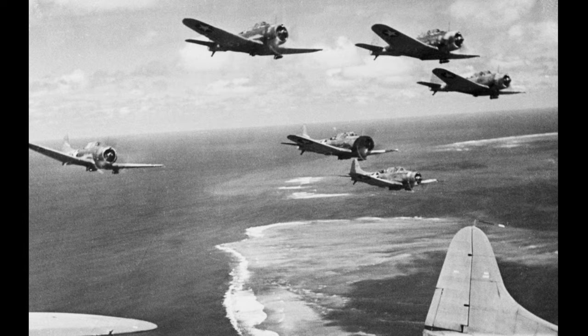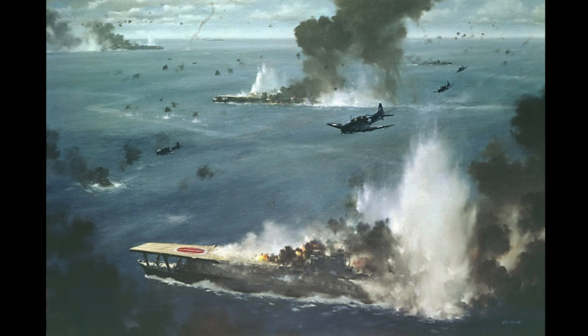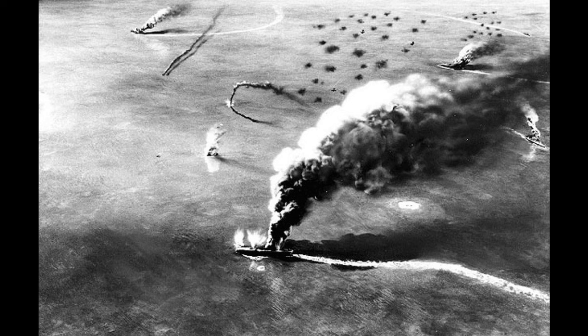Virtually unopposed, Yorktown's SBDs heeled over and attacked at about 10:25. The results were nothing short of spectacular. Yorktown's dive bombers pummeled Soryu with three 1,000-pound bombs that turned the ship into an inferno. Yorktown's pilots had caught the Japanese carrier in the midst of air operations with a hangar deck full of armed and fueled strike aircraft, unstowed ordnance, and fuel lines lying everywhere. This combination of aircraft, bombs, and gasoline proved disastrous to the Japanese that day. At this point, three of the four Japanese carriers had been put out of action by planes from the two Yorktown-class carriers.